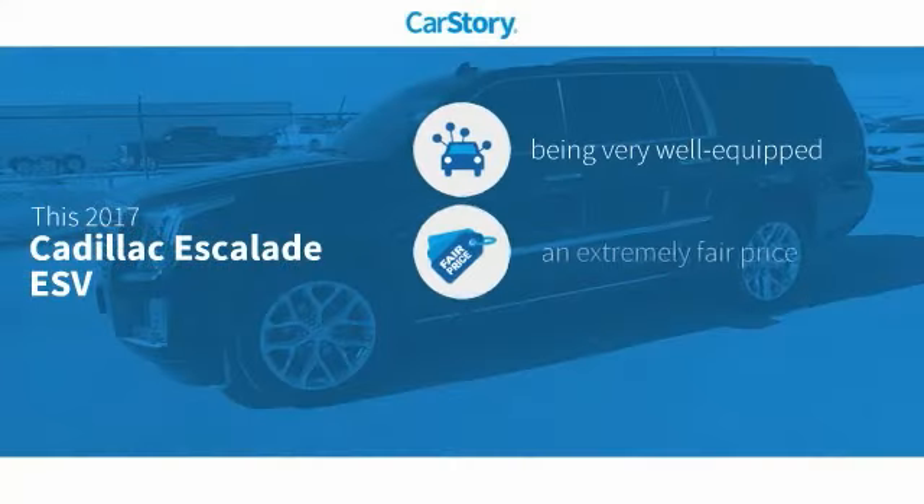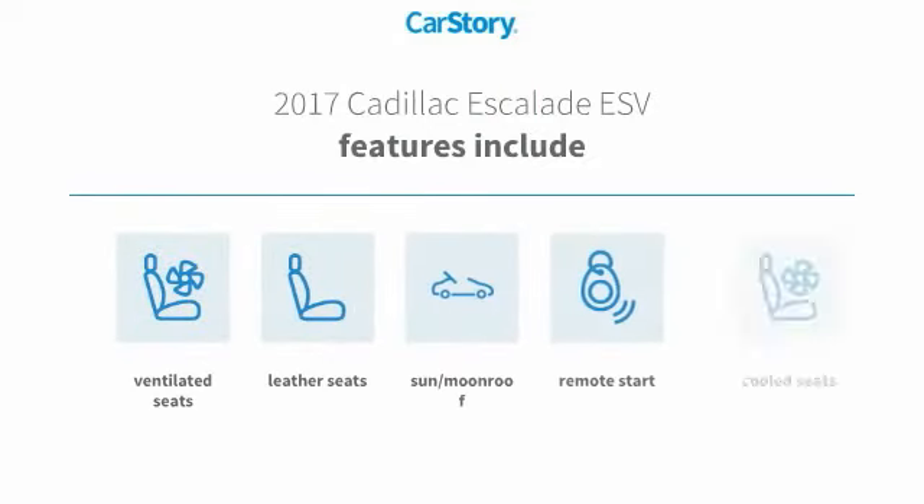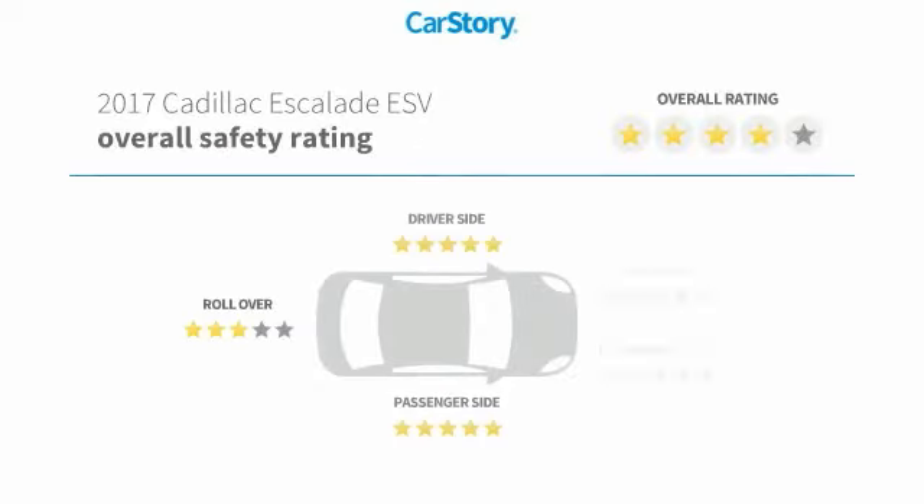Car Story Research indicates this vehicle as being well-equipped with popular features, at a fair price. Features also include remote start, leather seats, sun moonroof, ventilated seats, and cooled seats, with these ratings.